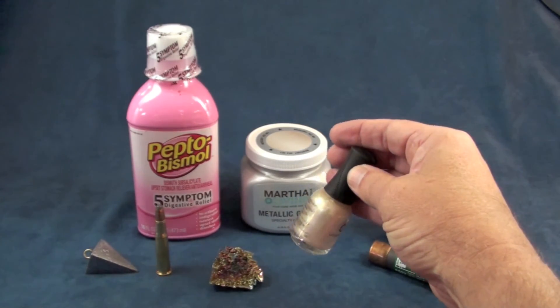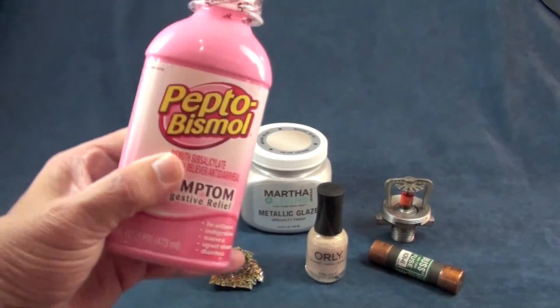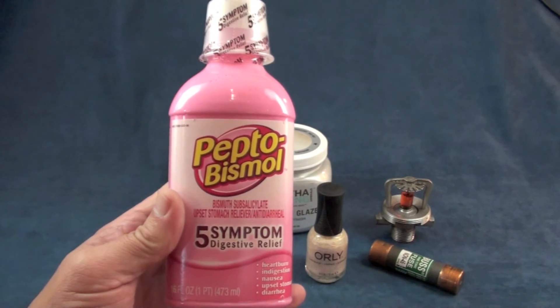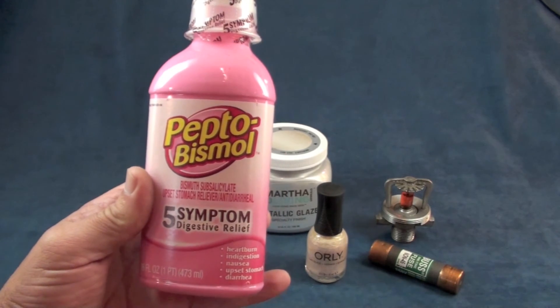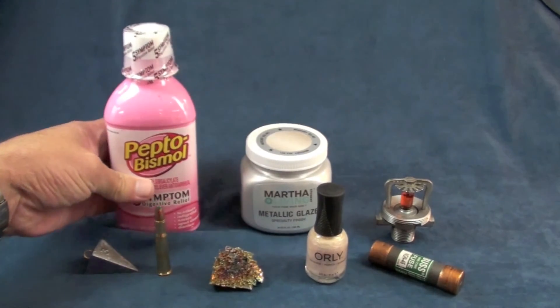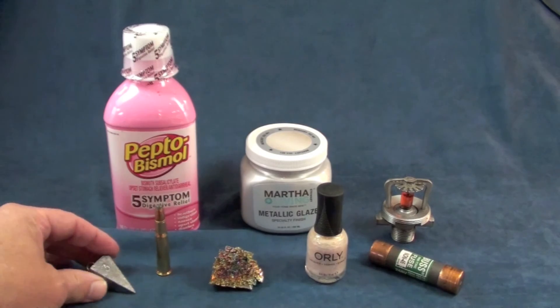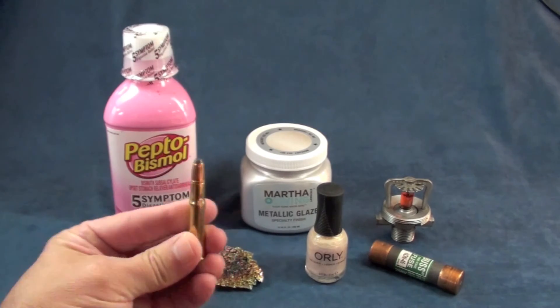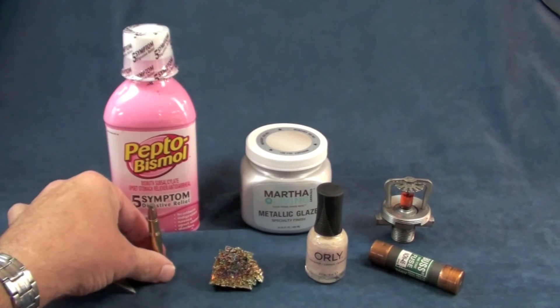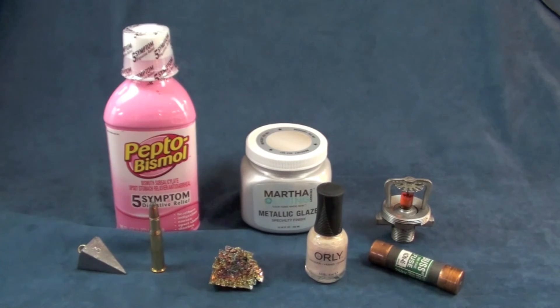Bismuth is also used to create the pearlescence — the pearly colors you see in nail polish — and the white colors in some paints are also bismuth-based. One interesting use: Pepto-Bismol. The 'bis' in Pepto-Bismol is bismuth, and as you'll notice from the label, Pepto-Bismol, which is a treatment for diarrhea, is actually based on bismuth. And, of course, there are fishing weights — we no longer use lead, which is highly toxic. Bismuth is not, so it has been used for fishing weights and also for ammunition to make bullets. These are all amazing everyday uses for bismuth that we don't often fully appreciate.